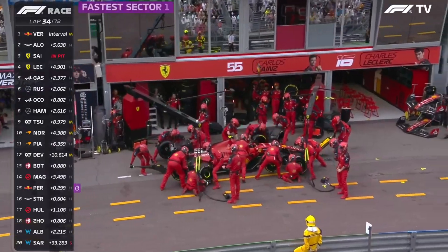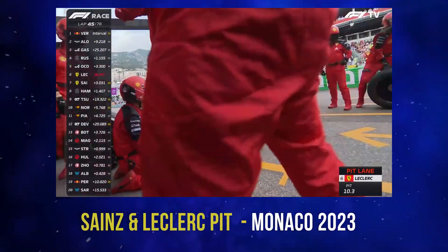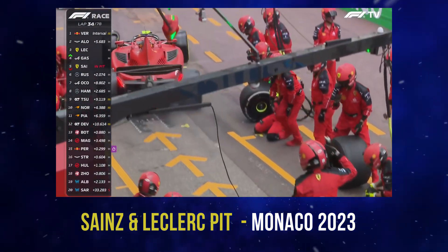Number seven: pit stop duration. The entire pit stop process from the car entering the pit lane to its departure is usually completed in under three seconds. Teams aim to achieve a sub-two second pit stop, with the current record standing at 1.82 seconds, showcasing the incredible speed and precision involved.